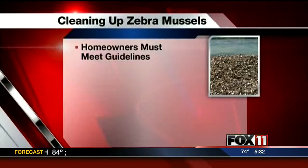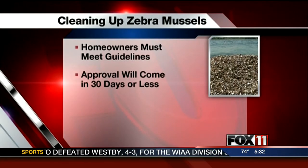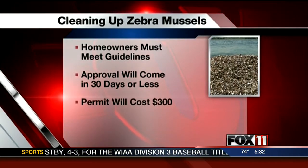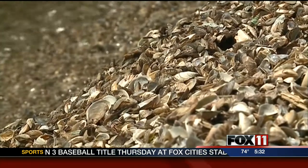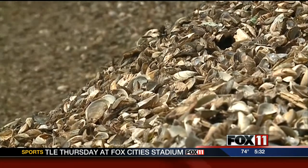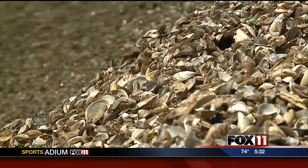Homeowners will still need to meet certain guidelines in applying for the permit. Approval will come in 30 days or less, it will cost $300, and be in effect for five years — good news for a problem that doesn't appear to be going away. In the town of Blackwolf, Chad Doran, Fox 11 News.